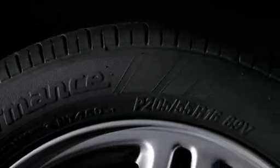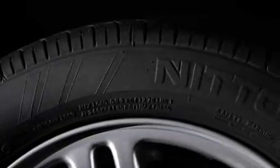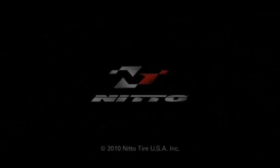Now that you've learned how to read the sidewall of your tires, you have the knowledge necessary to discuss the choice of the right tire with your authorized tire dealer.